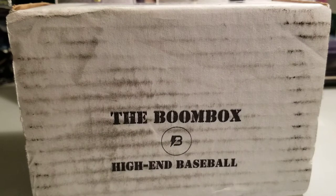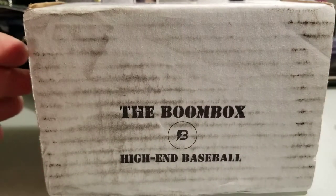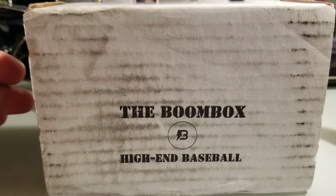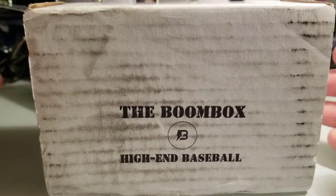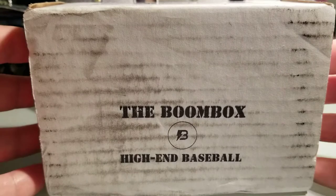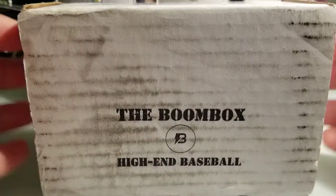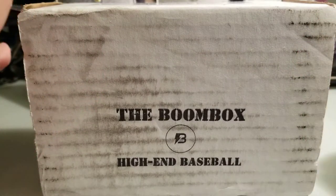Hey, welcome back everyone! I'm gonna rip another box today. I subscribed to the low-end Boombox and had opened three boxes already - I really enjoy the product. So I ended up taking out another subscription for the high-end variation. You get some really cool packs and I'm hoping to pull something really cool for you guys on camera today. Please, as always, hit that like and subscribe - really appreciate it, means a lot to me.